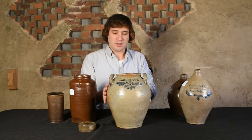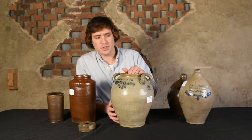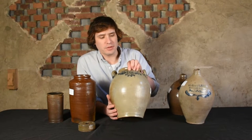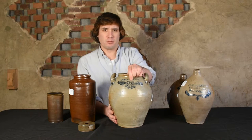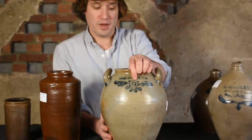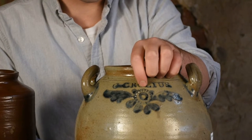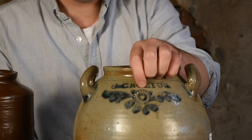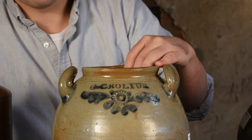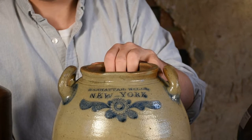So this jar is unusual in that sense, in that there are stamped signatures on both sides. And it has some nice impressed and incised decoration on each side. We have his classic impressed floral motif, seen on a number of his signed and unsigned pieces. Fanning out of that is this incised foliate motif, found on both sides, brushed over in cobalt slip.